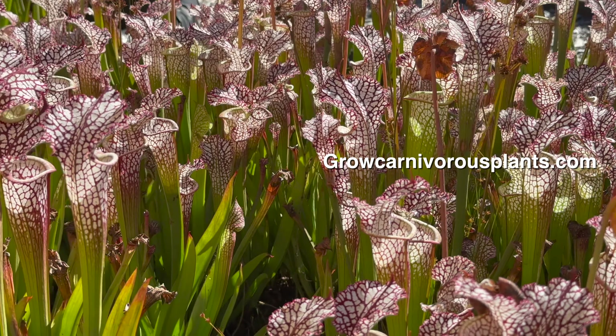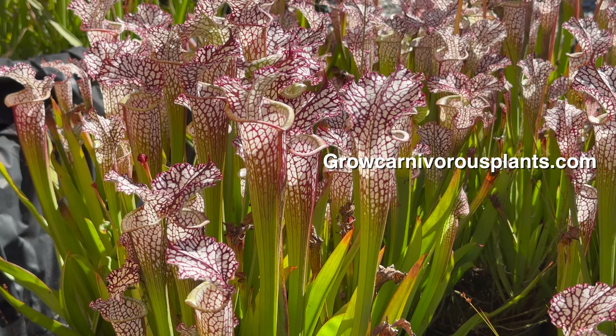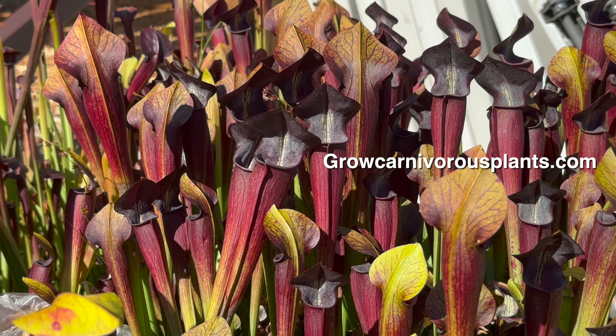Even though we're getting late in the season, you can still add plants to your collection, especially if you have a long growing season. Many of the outdoor perennials are currently on sale. Go to our website at growcarnivorousplants.com to see what's available.